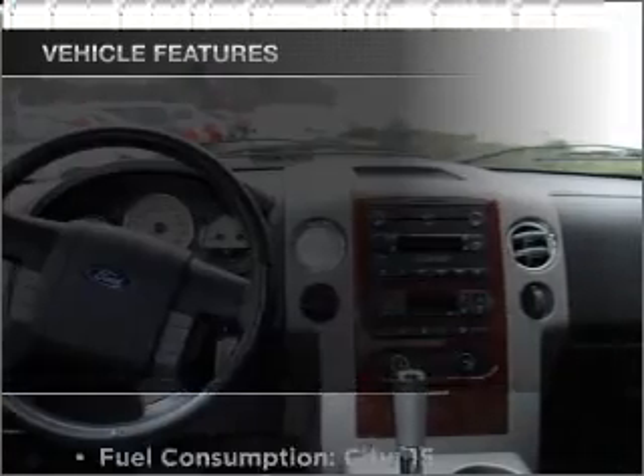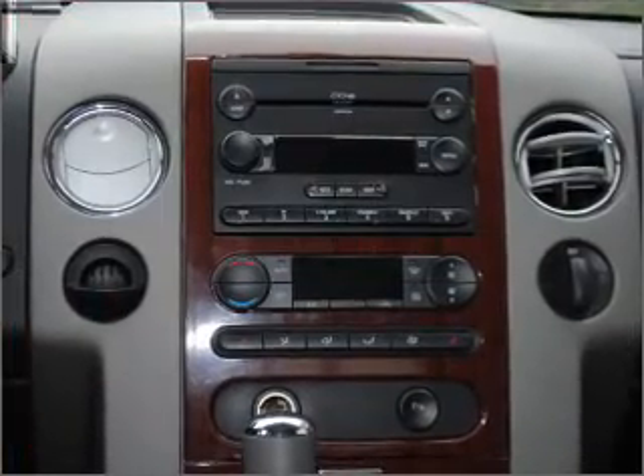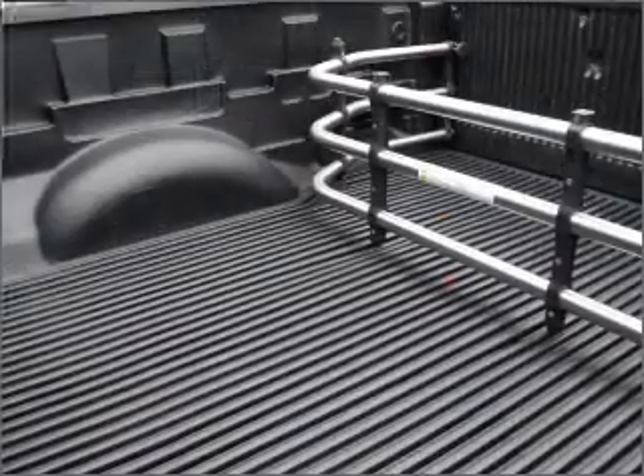With these notable features, you won't want to miss out on the opportunity to own this amazing vehicle: air conditioning, power door locks, power windows, power steering, cruise control, power mirrors, and AM/FM stereo with a CD player.